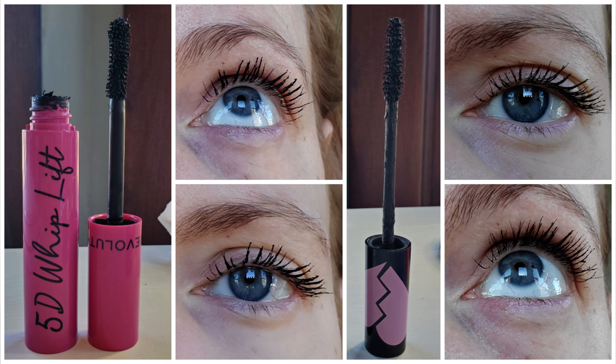My final thoughts on this mascara: it's not going to be something I personally reach for. I don't really care for the brush on it. I actually prefer my 5D Whiplash mascara that I just reviewed — I'll leave that linked in the cards and below if you want to see that mascara. It's not a waterproof formula, but I just like the look of it better. This is a bit too natural for me and it doesn't build up to give the drama that I personally look for.